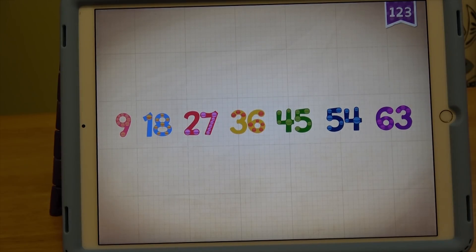Count by nines: 9, 18, 27, 36, 45, 54, 63.